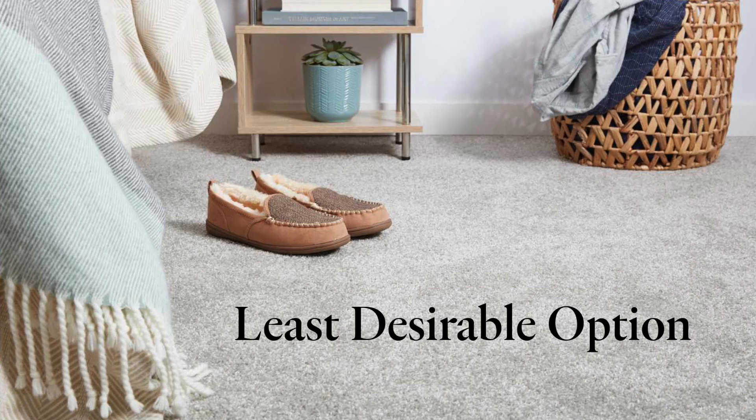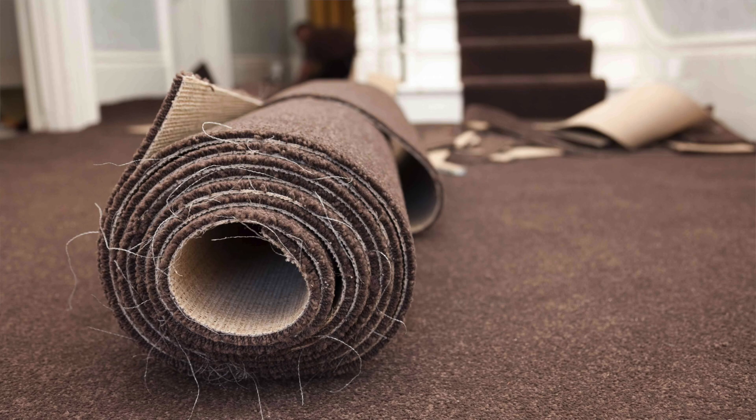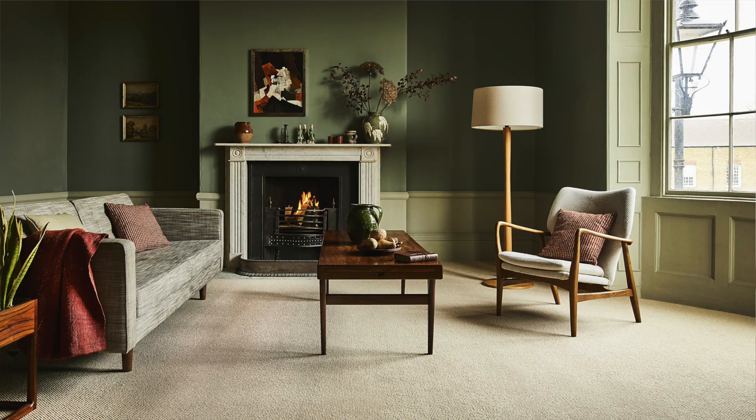Carpet, according to the National Association of Realtors, is the least desirable by home buyers. However, it is affordable and a great option to upgrade your home if you have dirty or outdated carpet. It will surely increase the value of your home by presenting a good look to buyers.